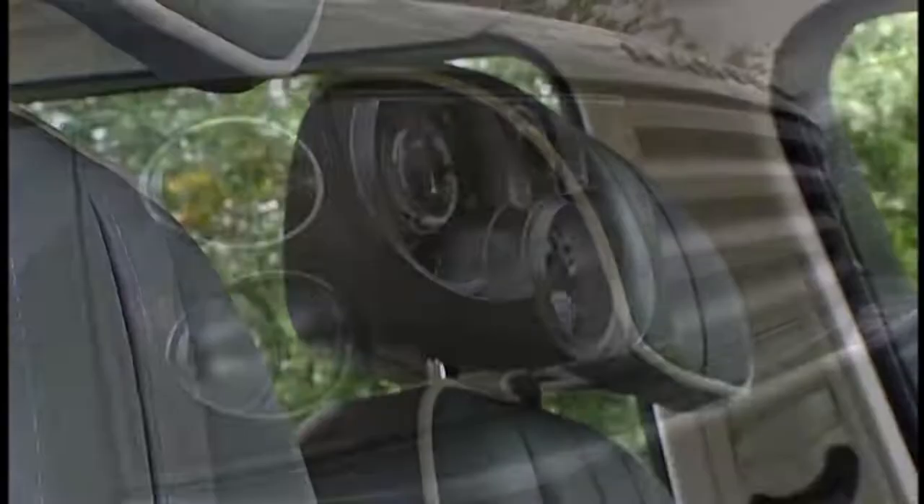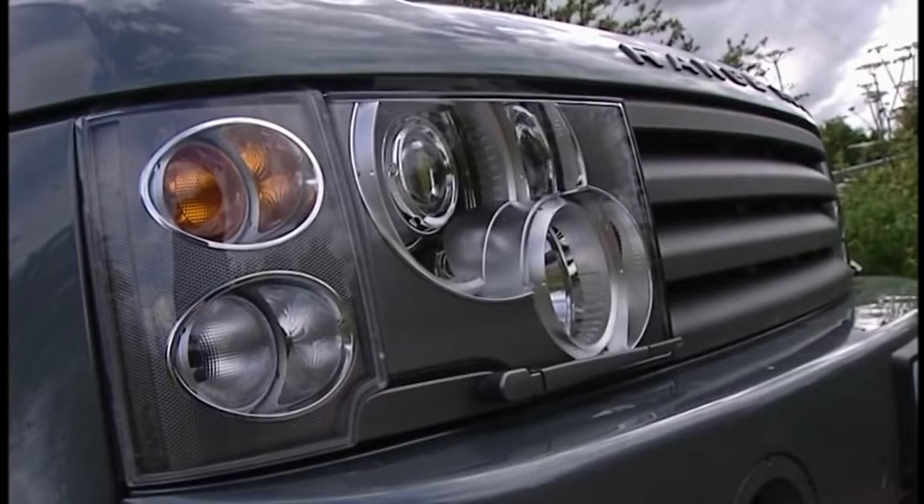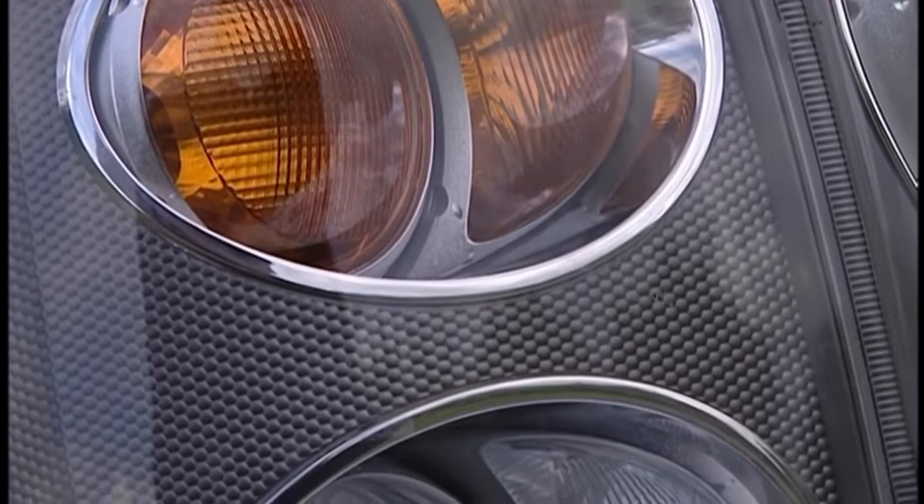This is the new Range Rover, probably the best car money can buy. It has the interior appointments of a small palace. And though it may have been born on the farm, it's all diamonds and tiaras now.